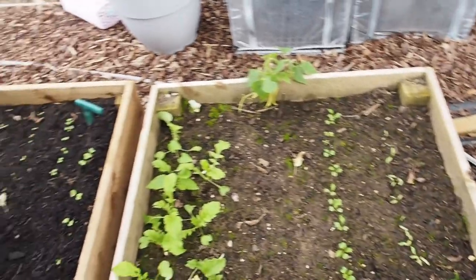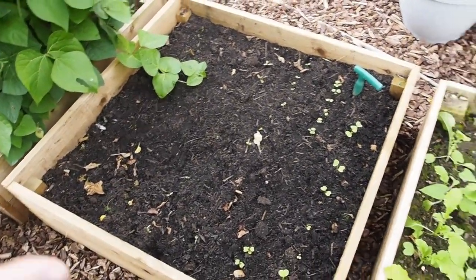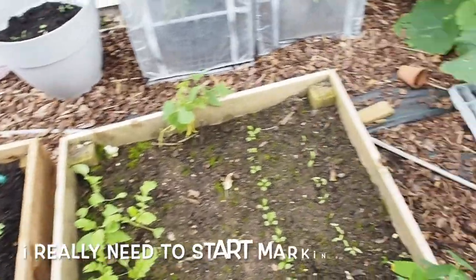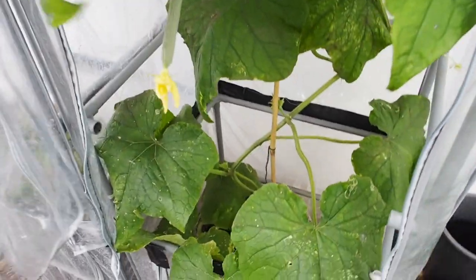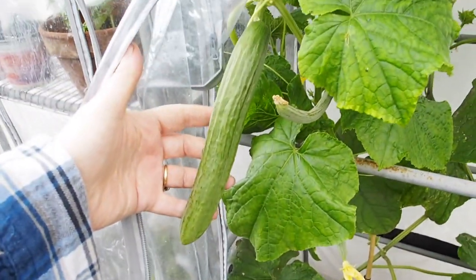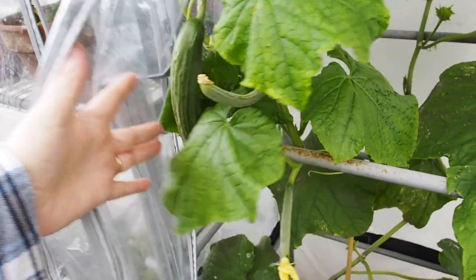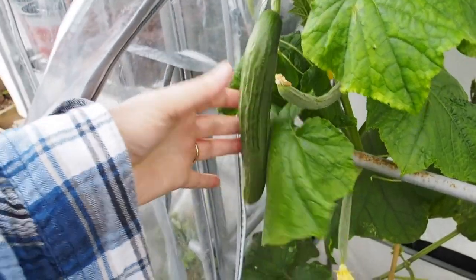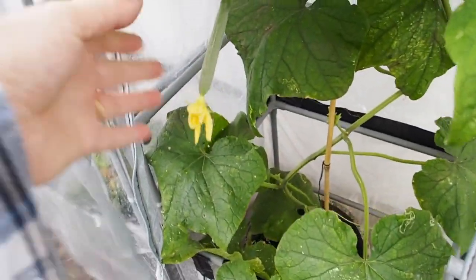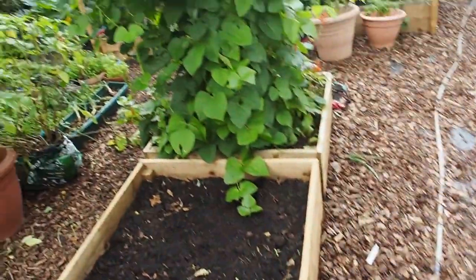I've got some radishes coming — actually I think they might be carrots or beetroot. I really need to get better at marking what I've planted, but I did this when Mary was napping so time was limited. We'll figure it out when they get bigger. In here I've got my cucumber plant — cucumbers are so fun to grow, again a squash. Look at that, it's just a cucumber hanging from a plant. I love it!